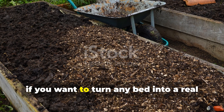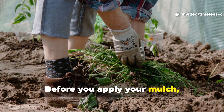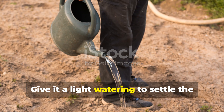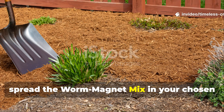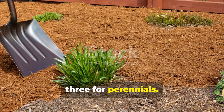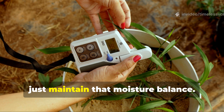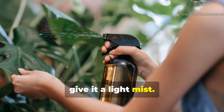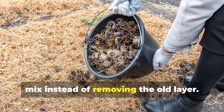So, if you want to turn any bed into a real worm haven, here's what you do. Before you apply your mulch, remove any weeds or crusty layers on top of the soil. Give it a light watering to settle the dust and open up the surface. Then spread the worm-magnet mix in your chosen thickness — two inches for vegetables, three for perennials. Keep the mulch damp but never soggy. Over the next few weeks, maintain that moisture balance. If it starts drying out, give it a light mist. Every three to six months, top it up with a fresh half-inch of the mix instead of removing the old layer.